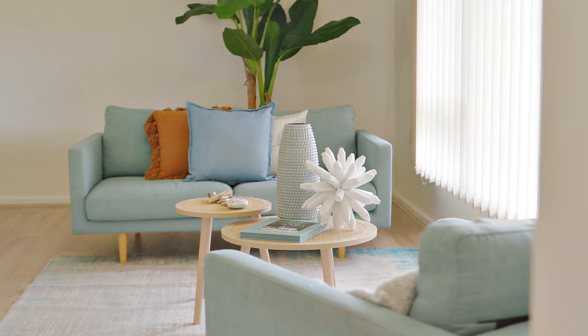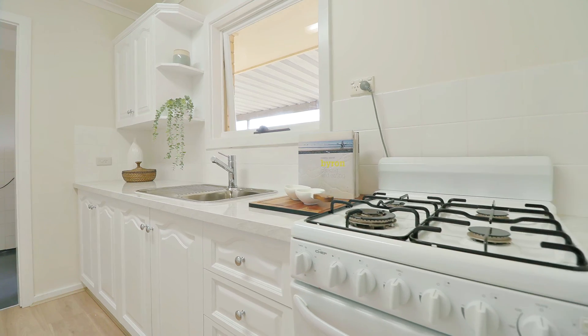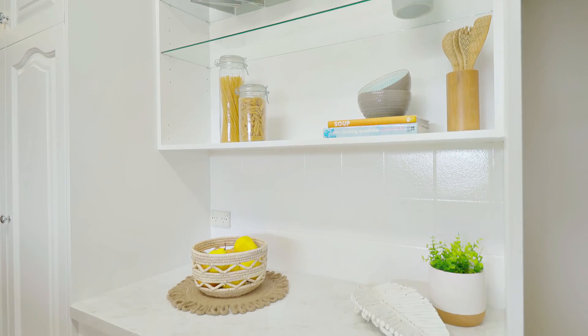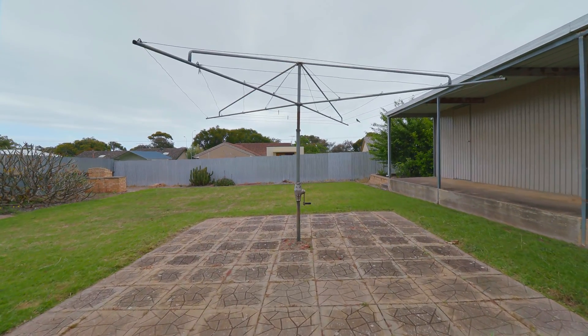Reverse cycle split system in both the living room and bedroom. The freshly updated kitchen overlooks this massive backyard, and it's perfectly set out to keep an eye on your little people as they run themselves to sleep in this enormous backyard.